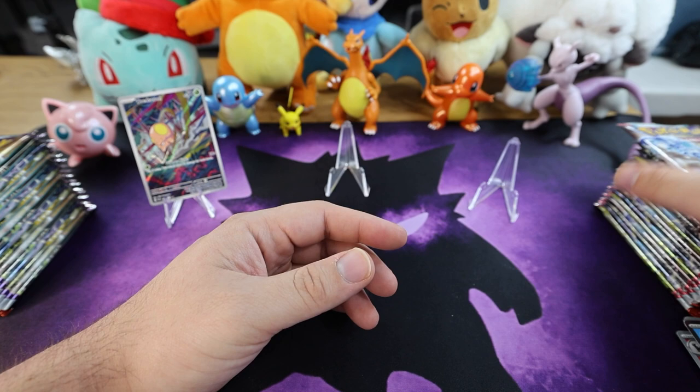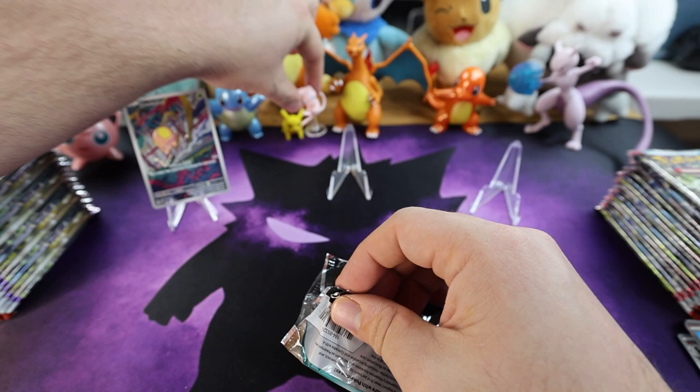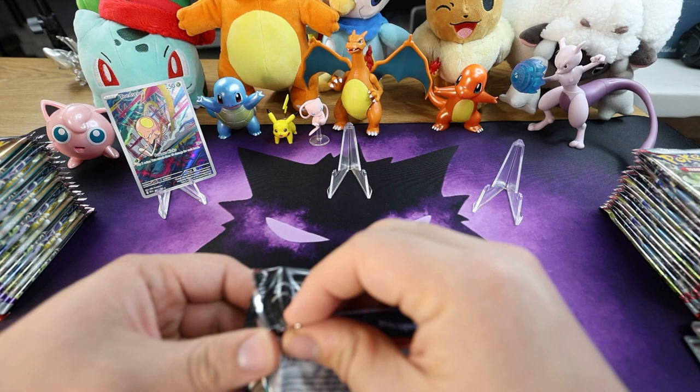Guys, how's your week going? Welcome back to the channel if you're returning — thanks for rocking with us. I appreciate you being here. I just realized Mew is being a little covered up — put it right by Pikachu.